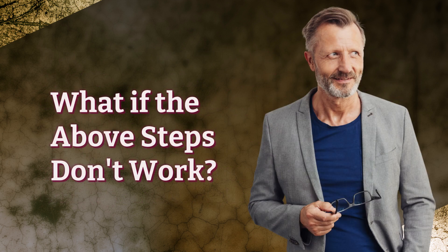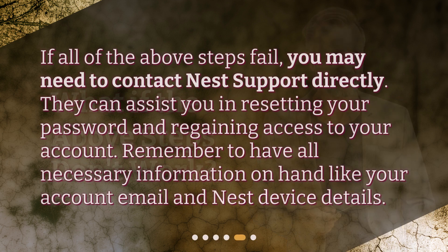What if the above steps don't work? If all of the above steps fail, you may need to contact Nest support directly. They can assist you in resetting your password and regaining access to your account. Remember to have all necessary information on hand, like your account email and Nest device details.